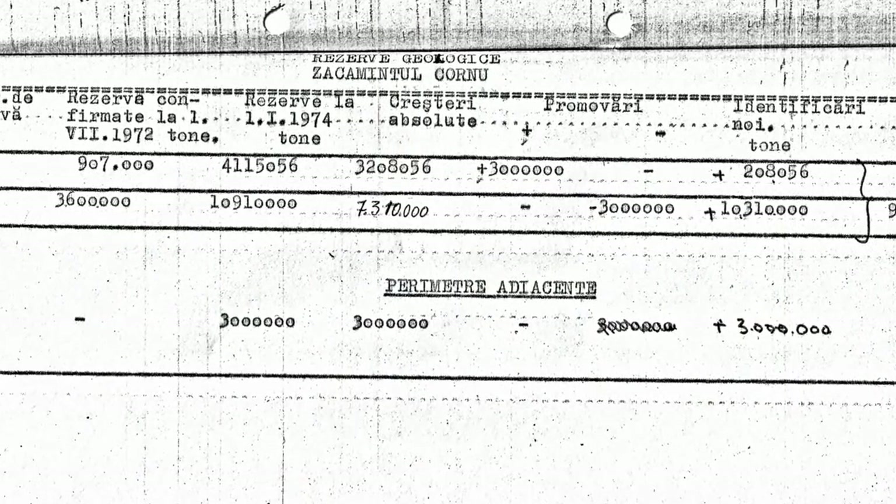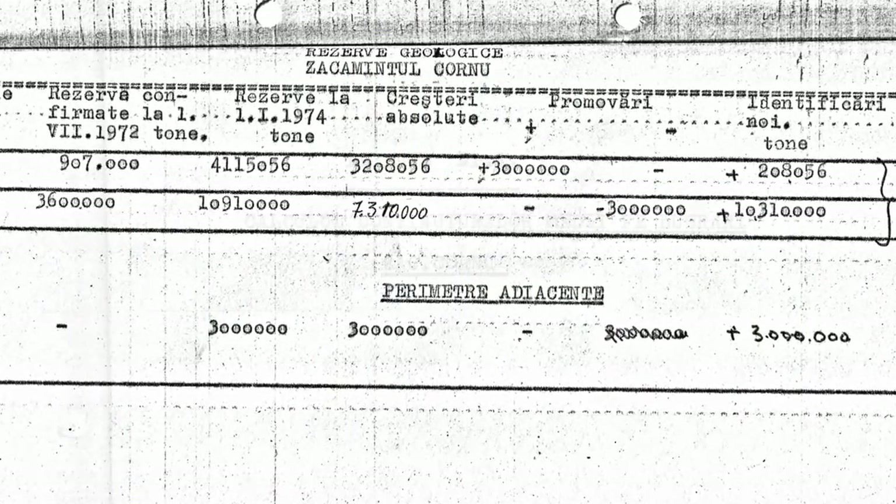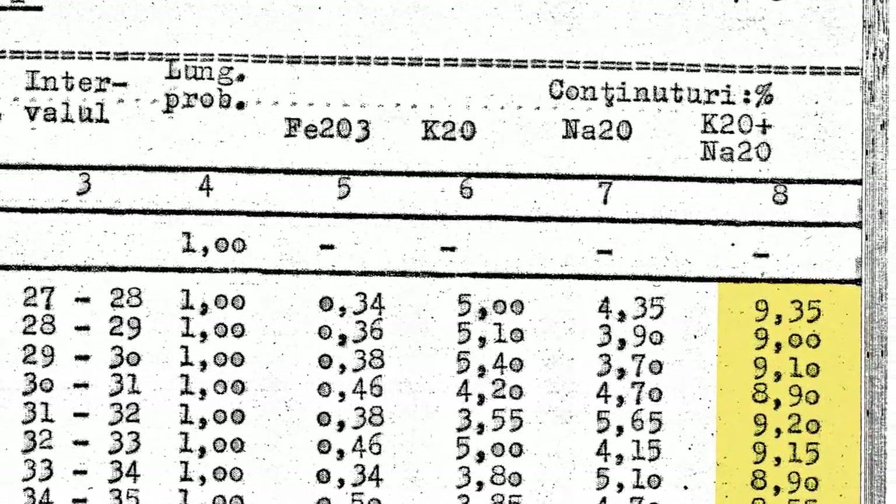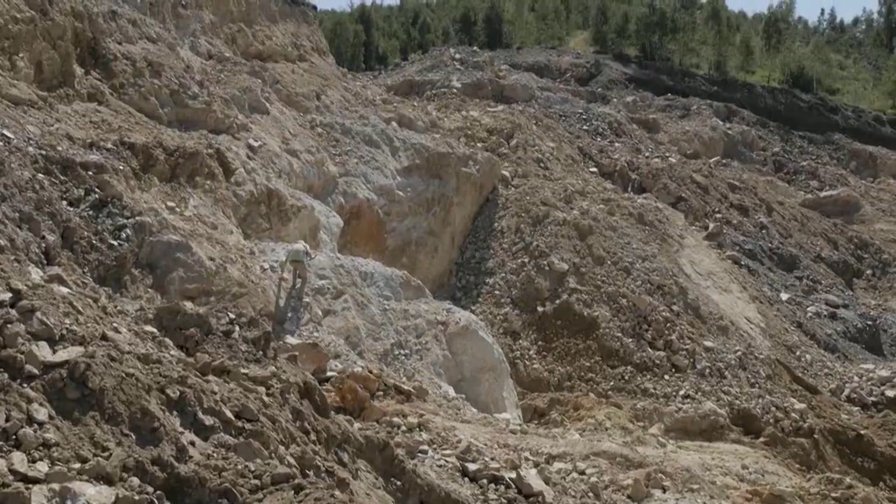The 20 million tons of feldspar were acknowledged by the National Romanian Mining Agency back in 1974. The alkali concentration for the Cornu Reserve is between 8.5% and 10.5%, and the ferrous oxide between 0.2% and 0.8%.